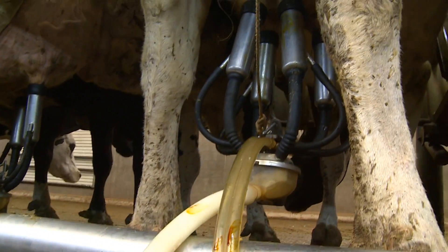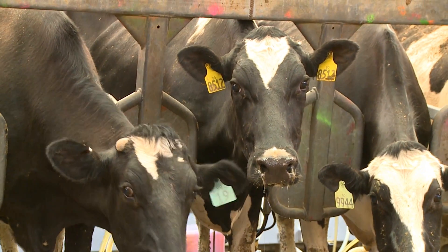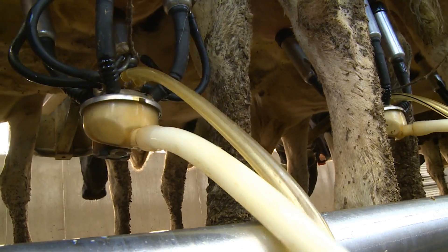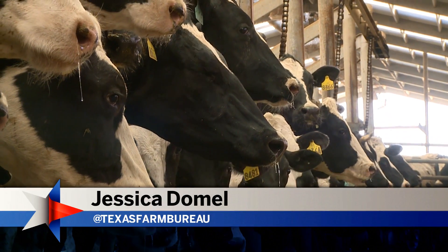It takes about 15 minutes to milk a cow with the automatic milkers, and each cow makes about six and a half gallons of milk a day. The Osterkamps have been dairying for five generations, so family is always on their minds, especially the families who drink their milk. For TFB News, Jessica Domel, Muleshoe.